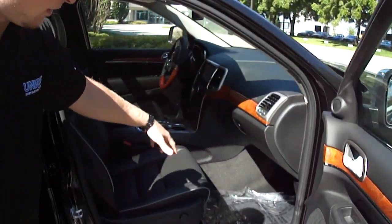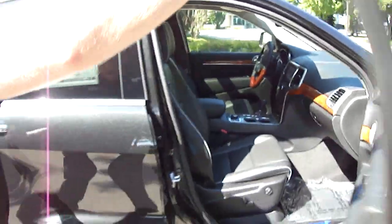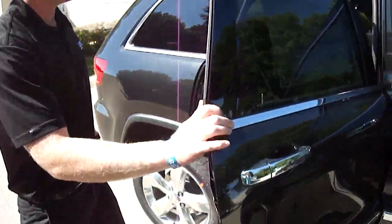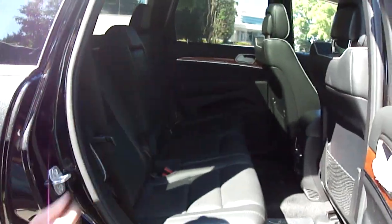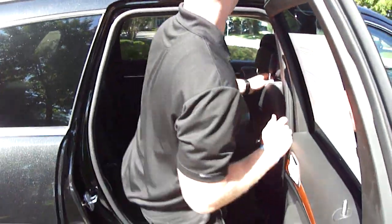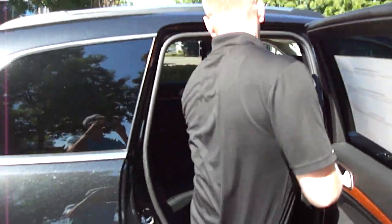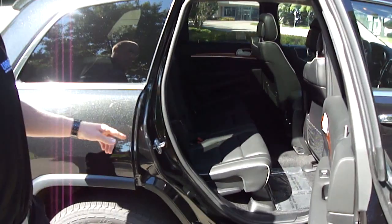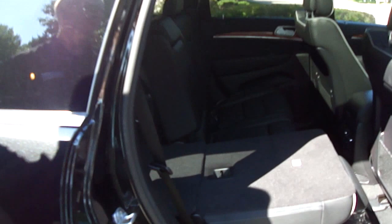Along with this being the Overland, we've got the power adjustable seat in the front. Around the back, as you can see, lots of space. We've got a huge panoramic sunroof with lots of headroom. I'm 6'4" — look at the space, lots of room. It's also heated leather in the back, and a 60-40 split so the seats flip down, making a nice flat area.